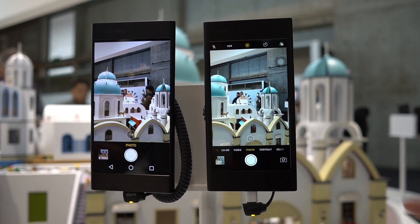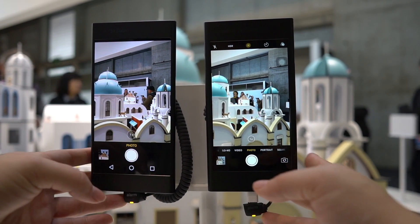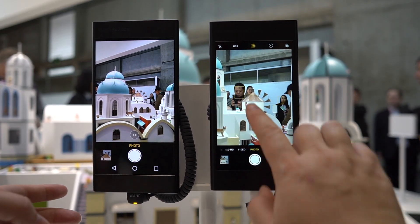Nicole Scott here from Mobile Geeks, taking a look at Oppo's new 5x zoom technology. They have a phone here that is very clearly an iPhone. We have it in photo mode, and we can do the immediate 2x zoom right there.